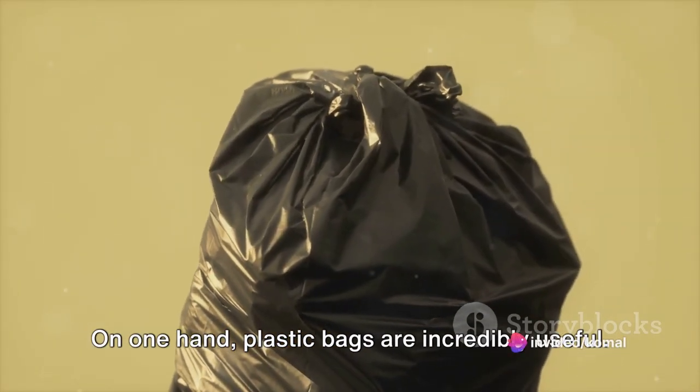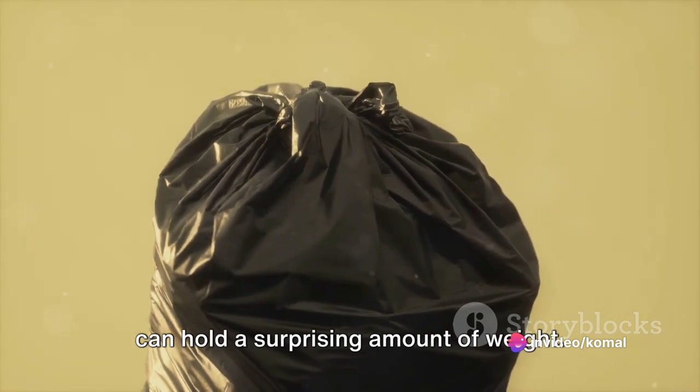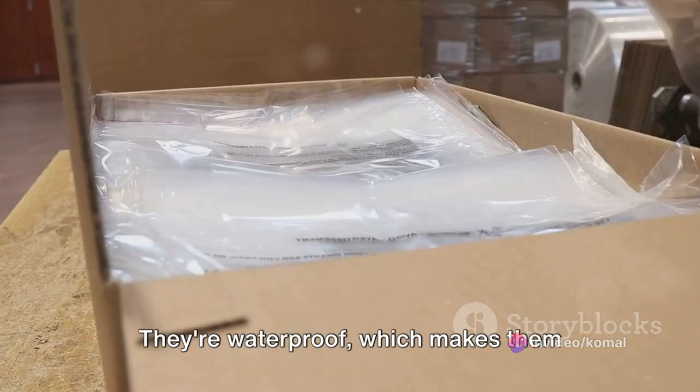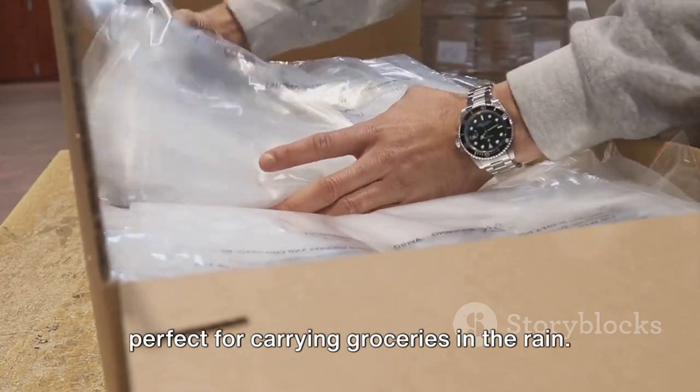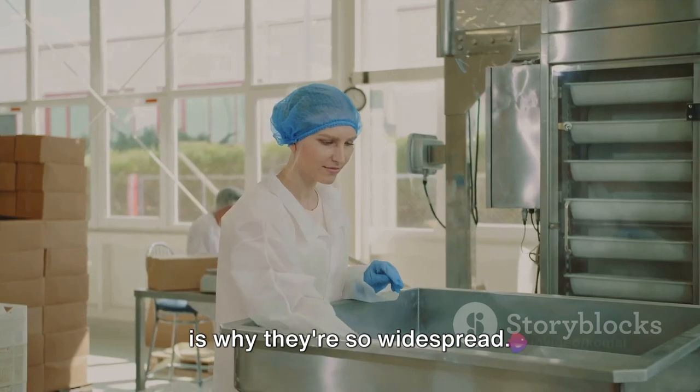On one hand, plastic bags are incredibly useful. They're lightweight, durable, and they can hold a surprising amount of weight. They're waterproof, which makes them perfect for carrying groceries in the rain. They're also very cheap to produce, which is why they're so widespread.